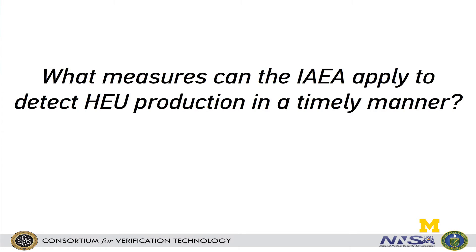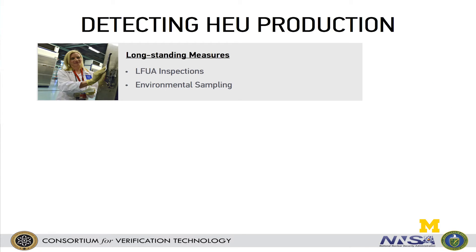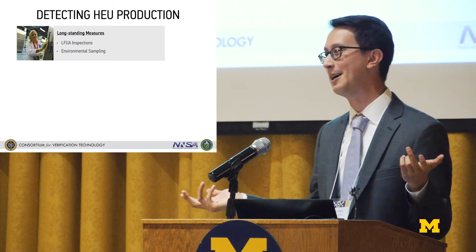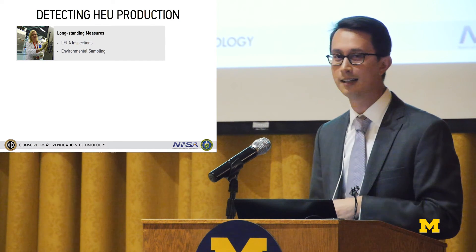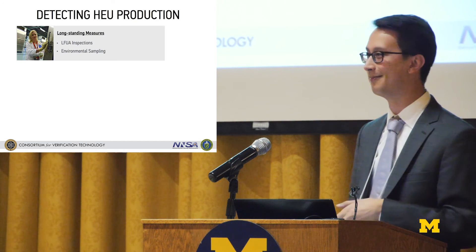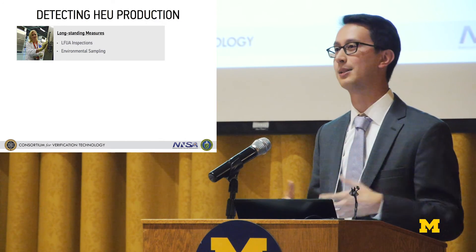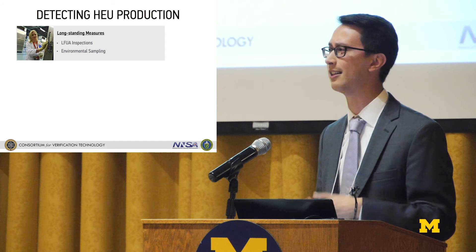Moving on to potential measures: first, what's being done. We have limited frequency unannounced access (LFUA) inspections — if there are visible indicators of misuse in a cascade hall that's useful, but there might not be visible indicators. There's environmental sampling that can detect HEU, but results come back about three weeks after an inspection. Within three weeks an operator could have produced several or more SQs of material. So both of these measures have good potential to detect misuse but not in a particularly timely way.